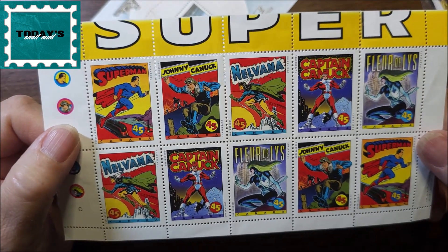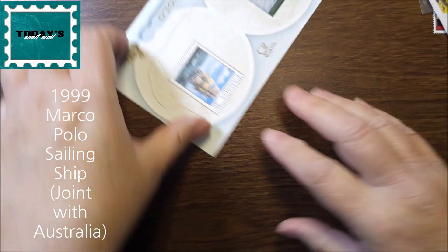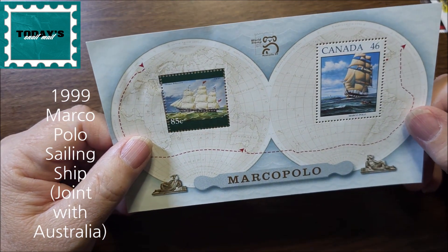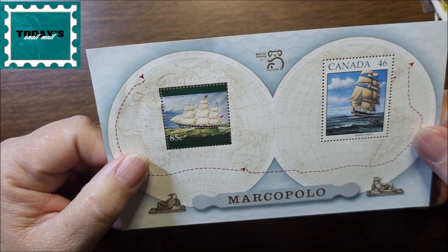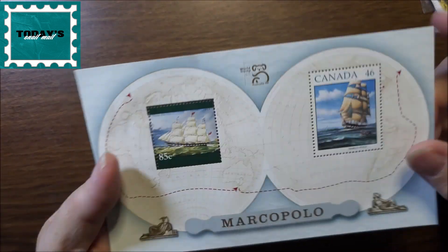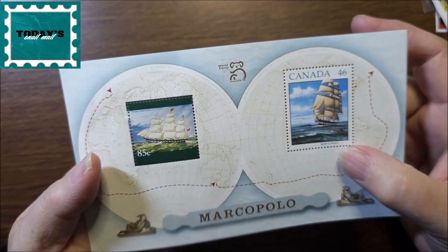Those are nice to have. And then the last one of the souvenir sheets I have is Marco Polo, and I believe this is a two-country stamp set — this one is Australia and this one is Canada.